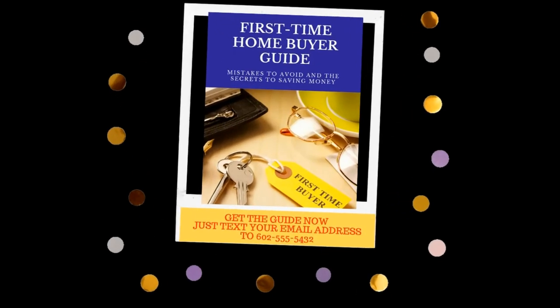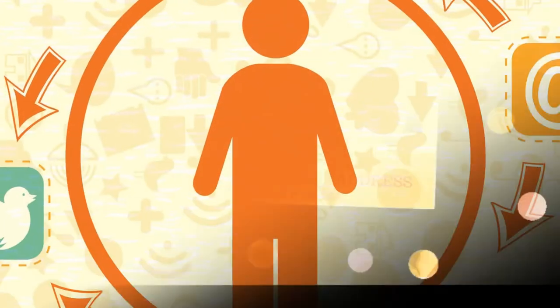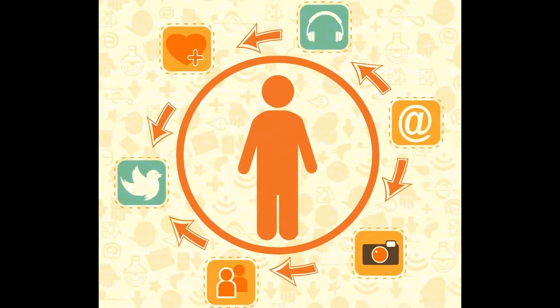Here's a tip. Use text to join for affordable social media lead generation with a simple post or ad on Facebook, Instagram, Marketplace, YouTube, your website or blog.